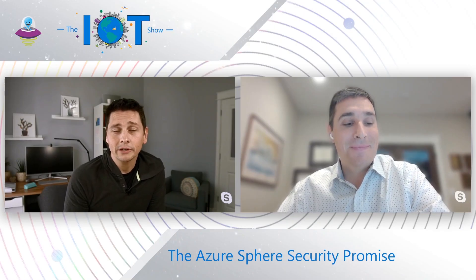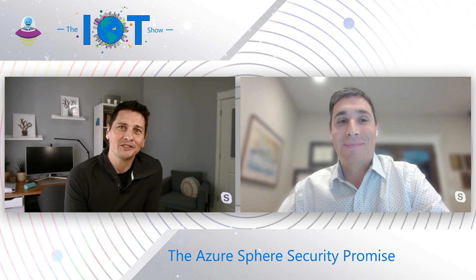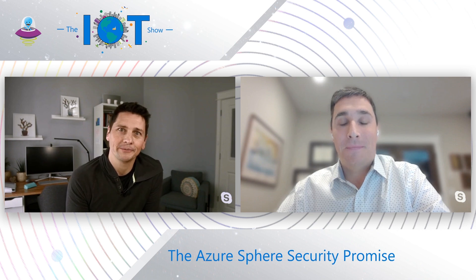If you're wondering why you need to secure your cactus watering system at home, Ed Lightingale from the Azure Sphere team joins the show today to tell us everything about the security promise of Azure Sphere.